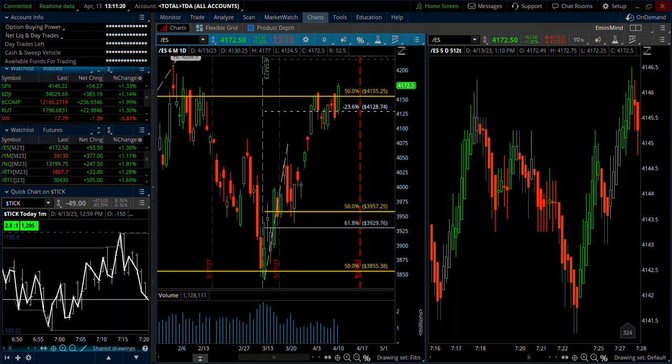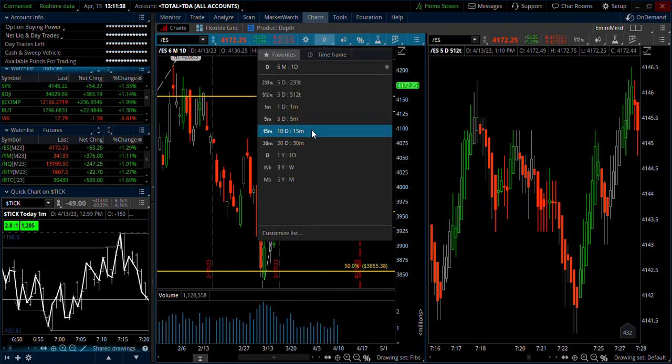Hey, what's up? Trader Tim from eMiniMind. A lot more trades this week. I wanted to run through the trades from today and yesterday — we'll kind of tally everything up for the week. So first we'll talk about the 15-minute opening range breakout trades, one-minute trades, and retracements. So today, there were three 20-pointers so far this week on the 15-minute.